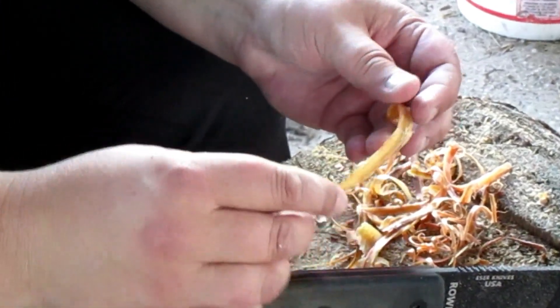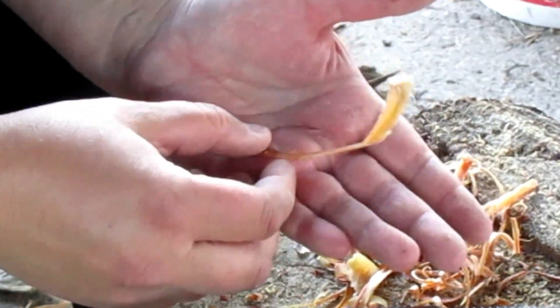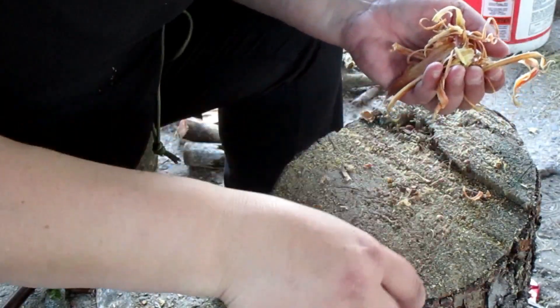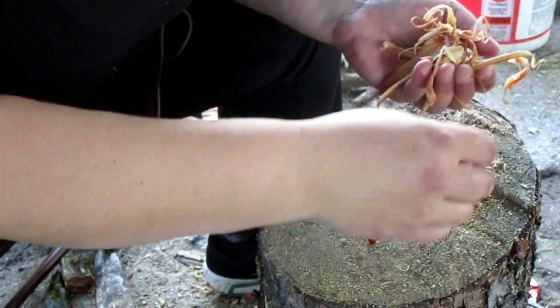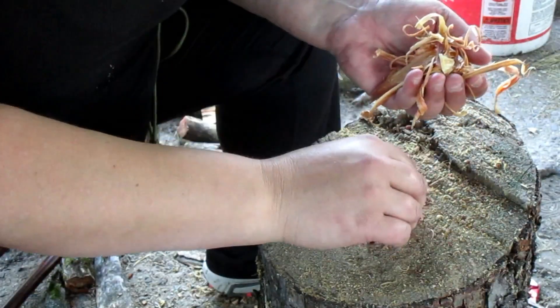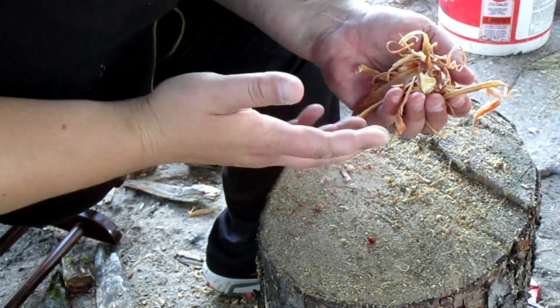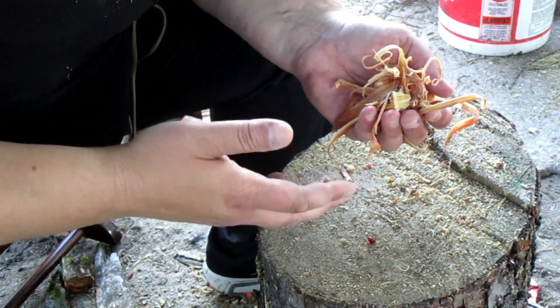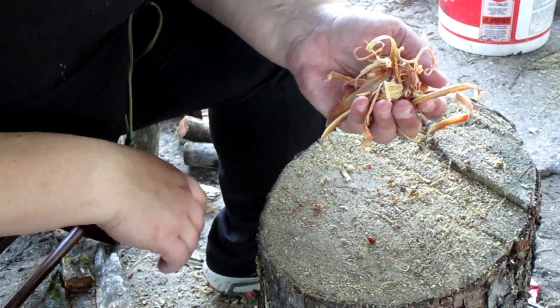White pine is funny — you either get the real brittle stuff, or it just depends on what part of the tree you get and the damage. White pine fatwood can be a flop or a precious item.